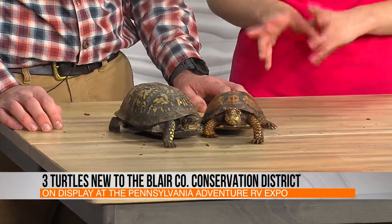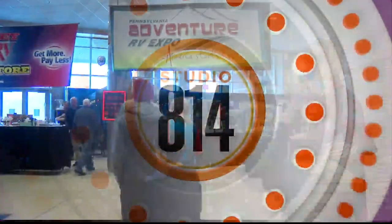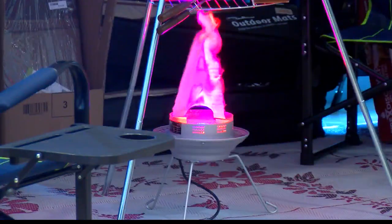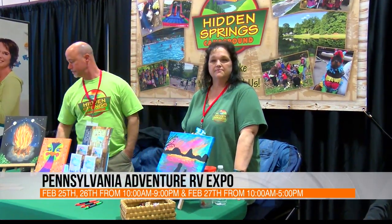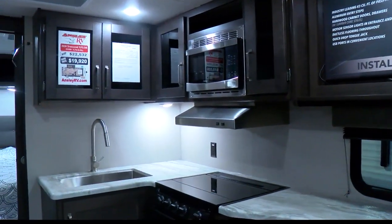You guys are just one vendor at the RV show and you have so many things on display. We have dealers of all kinds and all kinds of units — there's something there for everyone. People can get their tickets right at the ticket booth at the Blair County Convention Center. Friday, Saturday, Sunday happening this weekend at the Blair County Convention Center.